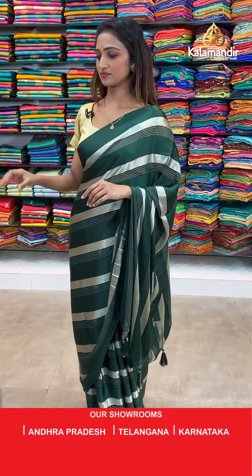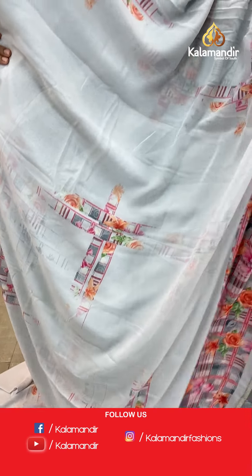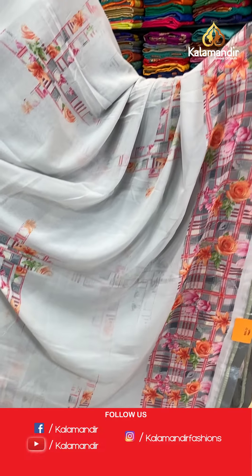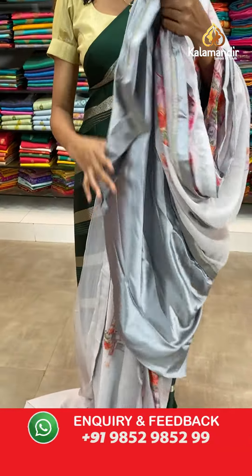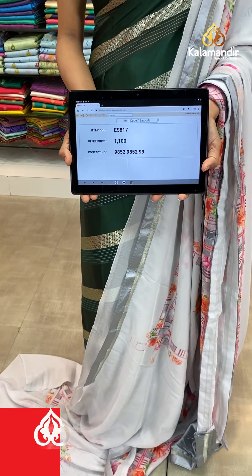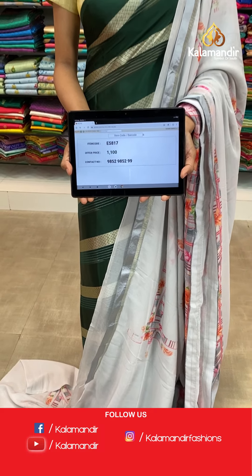Moving on to the next saree — beautiful saree, same pattern which I showed you last. The light grey color with florals all over the body, beautiful florals and the printed border here with the flowers. The pallu same as saree. The beautiful light grey color blouse piece. The item code is ES817, the offer price for today is 1100 rupees.